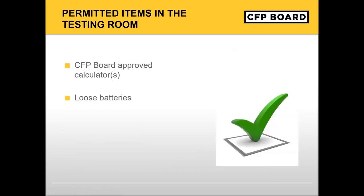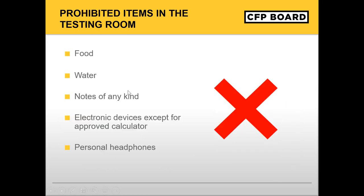You are allowed to bring a calculator and loose batteries to your exam appointment. I will go over our calculator policy shortly, but we recommend reviewing the policy on your own prior to exam day. Formula sheets and tax tables will be provided on screen. Printed copies will not be allowed in the testing room. It is important to note that food and water are not allowed in the testing room. You will be able to access your water bottle during scheduled or unscheduled breaks.